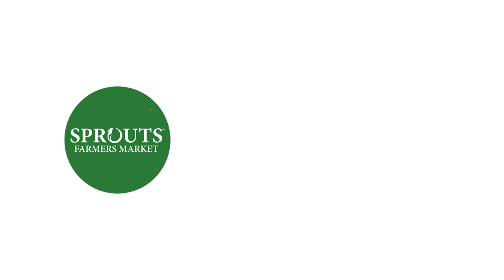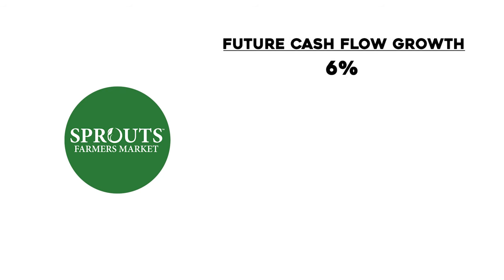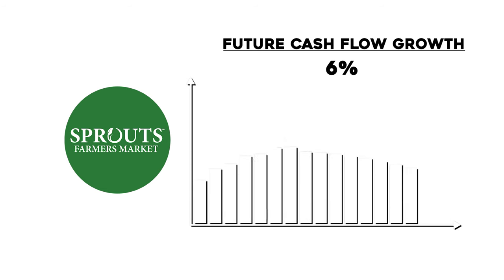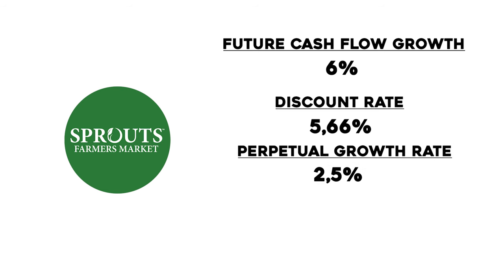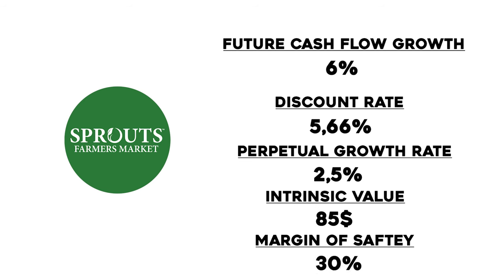When it comes to putting a specific price on Sprouts Farmers, I used the discounted cash flow model where I made an estimation of the future cash flow growth, which I put at 6% based on historical data and future growth potential. There was a problem though — they were positively affected by COVID, meaning growth slowed down these past two years. But there was decent growth potential within the business that could turn the decline into stabilization and then growth. I used a discount rate of 5.66% by calculating the WACC and a perpetual growth rate of 2.5%. That gave me an intrinsic value of $85, where I applied my margin of safety of 30%, as there is a lot of guessing within the discounted cash flow model. This leaves us with a final price of $60.